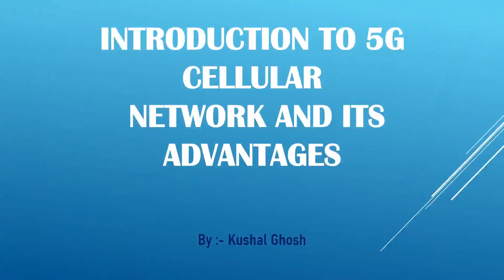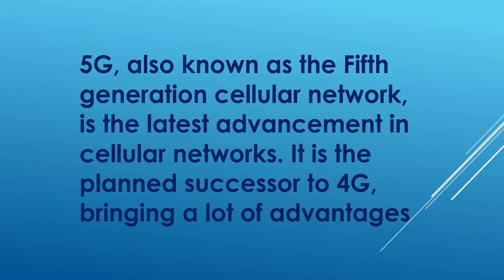Hi everyone, this is Kushal Ghosh and today we'll be discussing about 5G Cellular Network and we'll also look at some of its advantages. 5G Cellular Network, or the fifth generation network, is the latest advancement in cellular network technology. It is the planned successor to 4G, or the fourth generation network, which almost all of us use now, and 5G also brings us a lot of advantages.